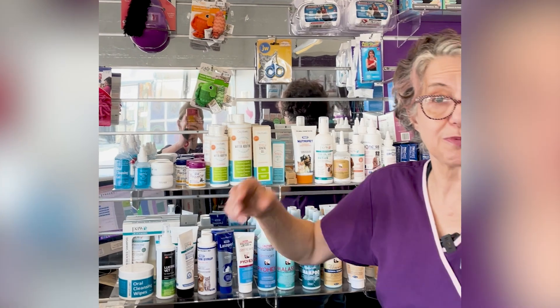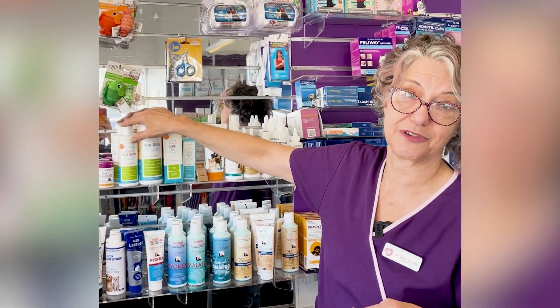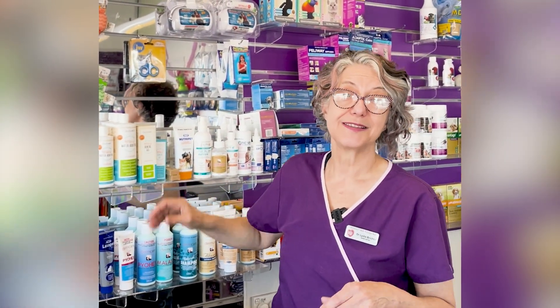If it's too hard to put things in their mouth, you can use products that go in their water. There are also other gels and toothbrushes available. It needs a combination of things to keep your pet's teeth clean — from diets to gels to mouthwashes, chews and treats.